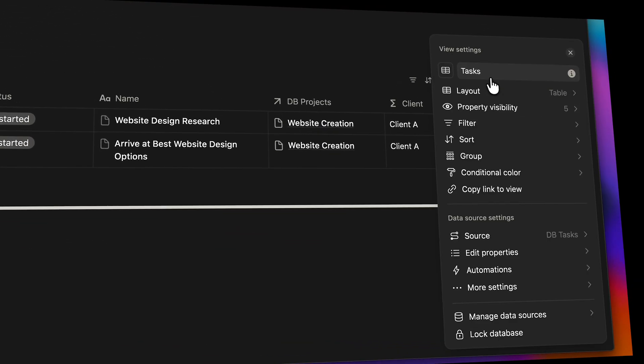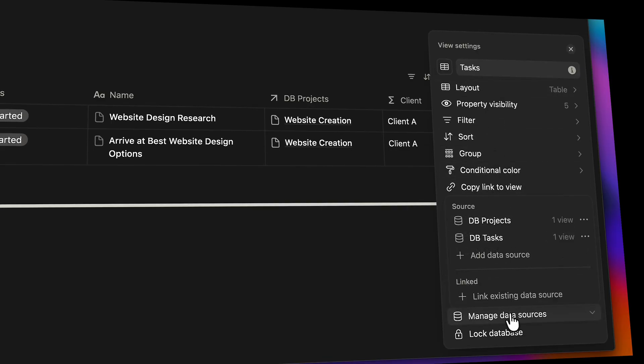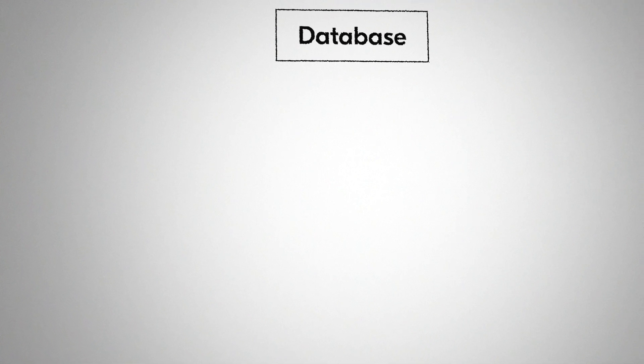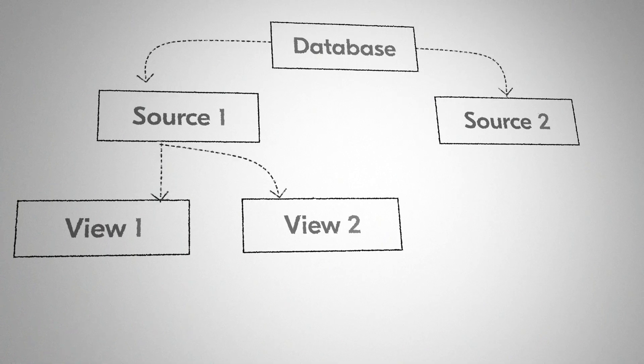Now with this update, Notion split things out. The data now lives in what they call a data source. That source could be standalone or tied to a view. And because of this new layer between the database and the source, a single database can now hold multiple sources, multiple views, or a mix of both.